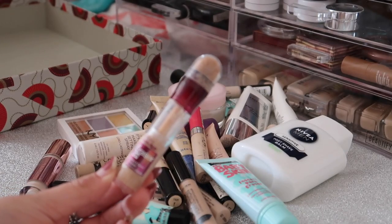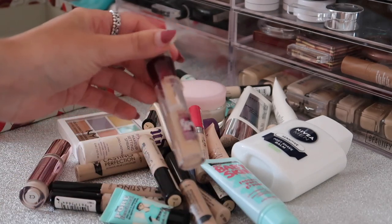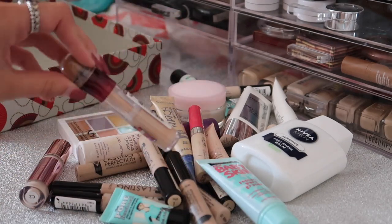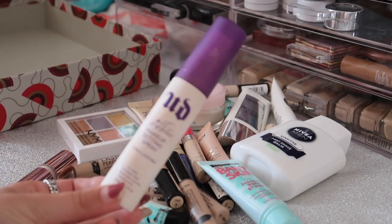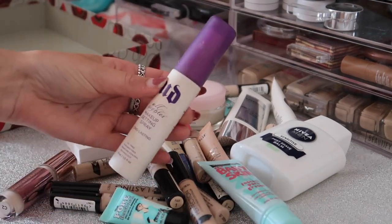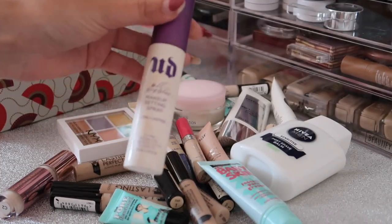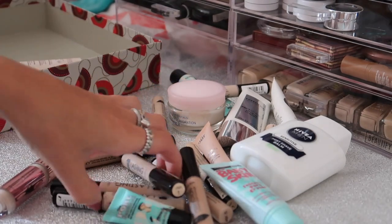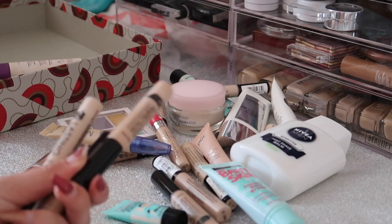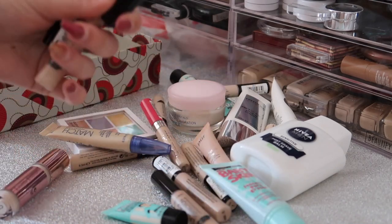Next I have this Maybelline Instant Anti-Age Eraser Eye Concealer - I never really use this because it's quite orangey and a bit dark, so I'm going to pass that along, and it is quite old. Then I have this Urban Decay All Night Eye Makeup Setting Spray - there's honestly like nothing left in this so I'm going to get rid of it. Then I have a load of Collection concealers which I'm going to go through and see which ones are full and which are empty.